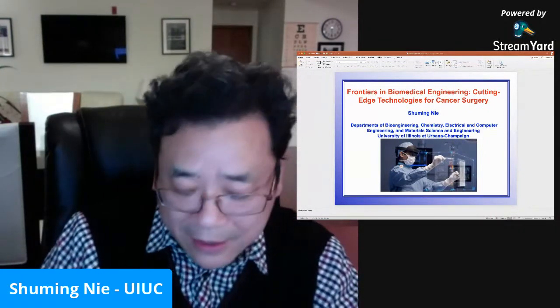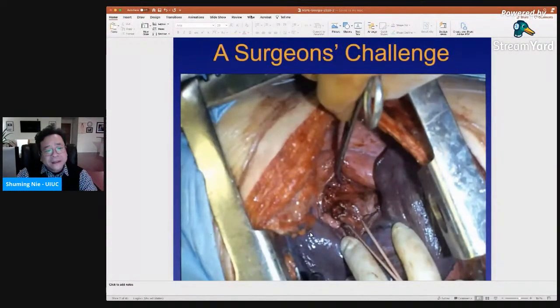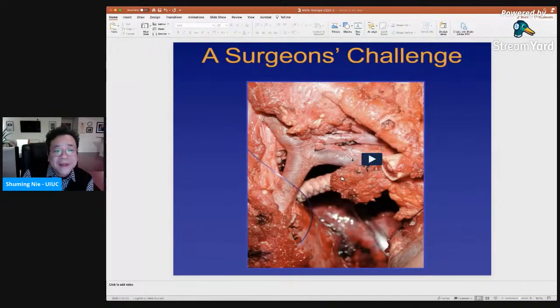A major challenge facing the surgeon is that whenever you open the body, it's quite complex. All of these bloody structures — in anatomy diagrams, our body looks great, but actually when you open it up it's quite complicated. You're trying to identify a particular piece — a tumor lesion or something that you would like to resect and remove. The complexity of the anatomy, as well as the tissues and organs, really presents a huge major challenge to the surgeon.